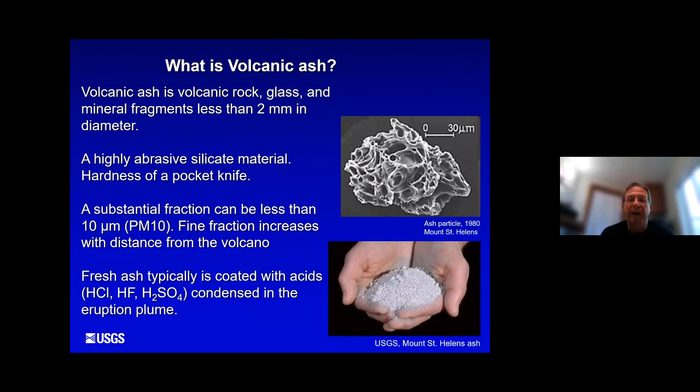Volcanic ash is volcanic rock — glass and mineral fragments all less than two millimeters in diameter. It's very sharp when it's fresh and has the hardness of about a pocket knife. A lot of the material that will fall is smaller than 10 microns in diameter — about the size below which we can inhale it, so it can get into our lungs and cause severe problems, particularly for people prone to conditions such as asthma. It's also uncomfortable when it lands on you, because it has absorbed a lot of acids — hydrochloric, hydrofluoric, and sulfuric acid.